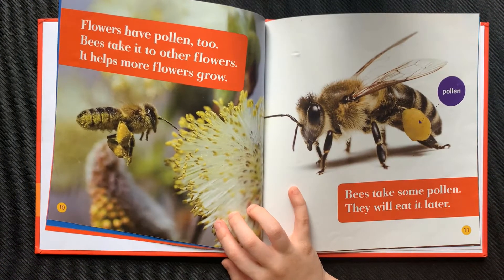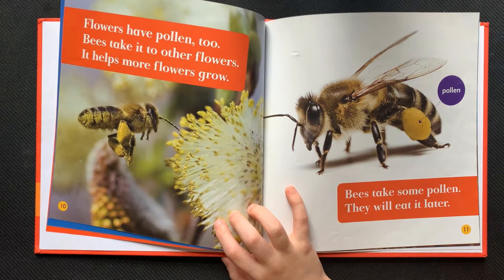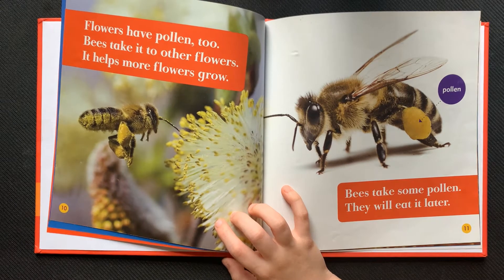Flowers have pollen too. Bees take it to other flowers. It helps more flowers grow. Bees take some pollen. They will eat it later.